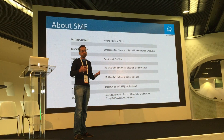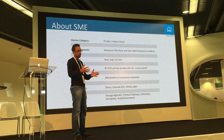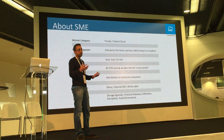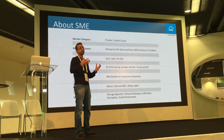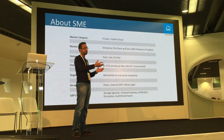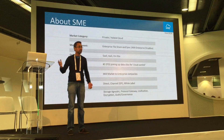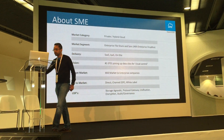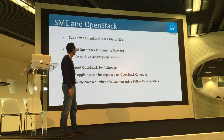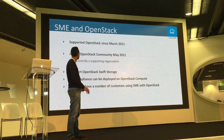Our target market is mid-sized companies to large enterprises. If you want to deploy the StorageMadeEasy solution, you can either deploy it on our infrastructure or you can deploy it on your own data center. We started supporting OpenStack in March 2011 and we are a supporting organization for that.